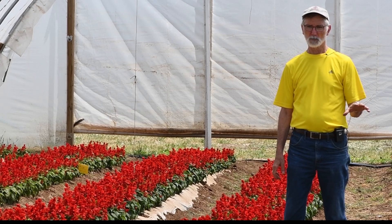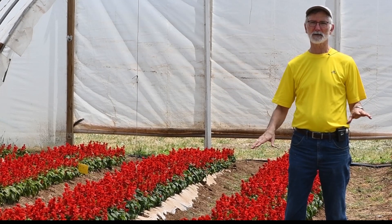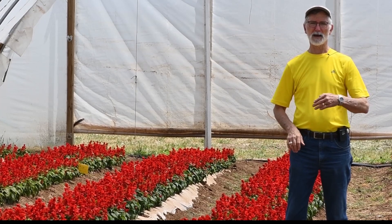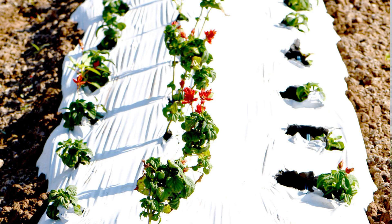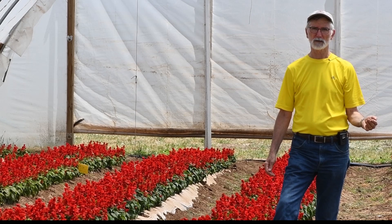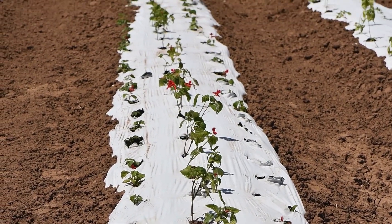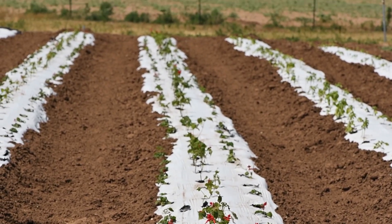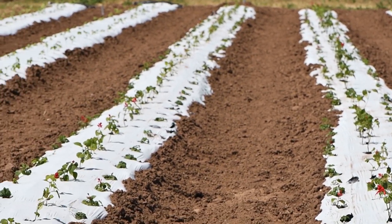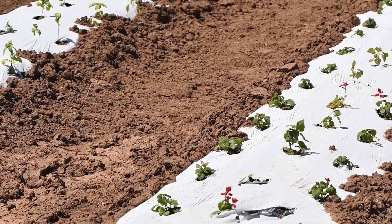In comparison with the crop inside the high tunnel, we also had salvia planted in the open field. Again, this year because it was so rainy — just like a lot of the farmers in the area — we were unable to get into the field when we wanted to. Our target date for planting the salvia in the field was the first week in May, and we didn't get in until the third week in May.